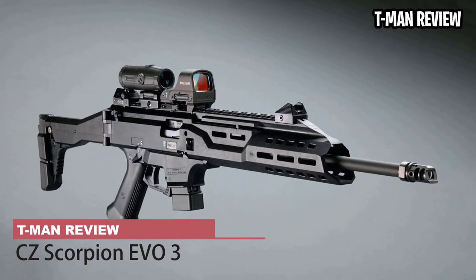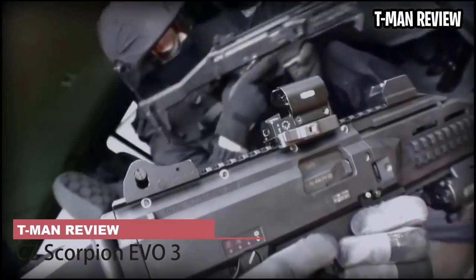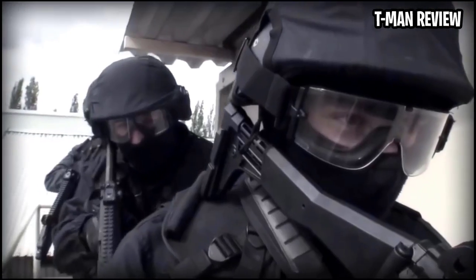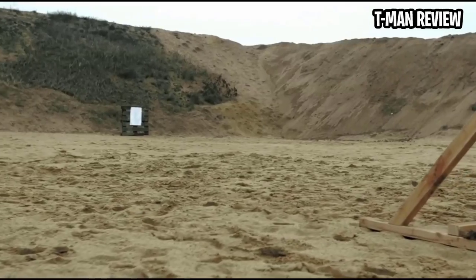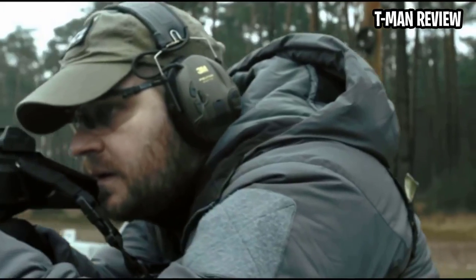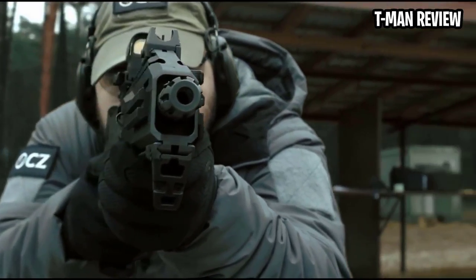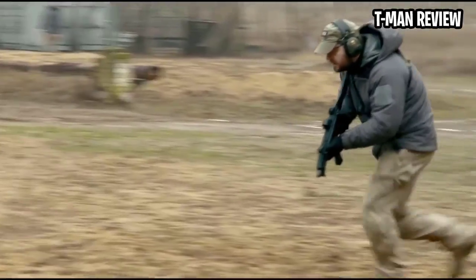CZ Scorpion EVO 3S1 9mm Luger Carbine. The ever-so-popular CZ Scorpion EVO design has finally come to us in the form of a 9mm beauty. Attached to fit the legal barrel length requirements is a faux suppressor that will certainly get looks at the range. At 16.2 inches barrel length, this carbine boasts a blowback semi-auto variant of the real CZ Scorpion, meaning we still get the folding stock, low-profile flip-up sights, ambidextrous thumb safety, and a lightweight polymer frame — all in a package that weighs just under 7 pounds.